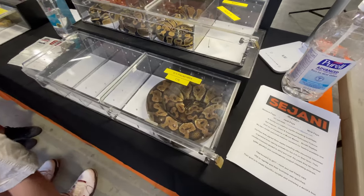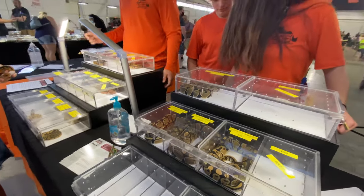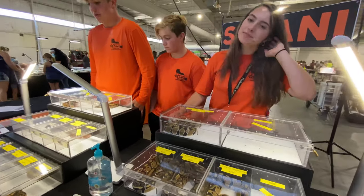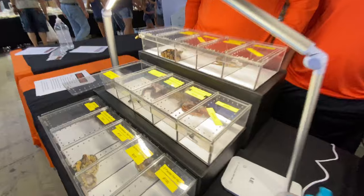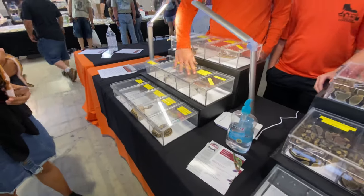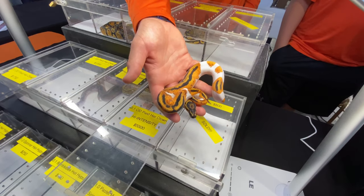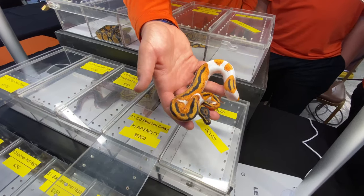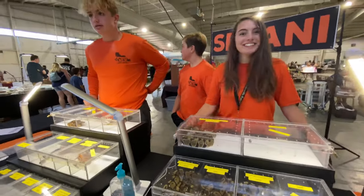There's a nice female here. We talked to these guys earlier - they said this was their first show, and they've got some nice stuff. There's a really nice high intensity orange stream pied. We're going to get it out so we can see it better. The camera isn't even really picking up how orange that is - that is crazy orange. Very cool! Good luck today, thanks guys.